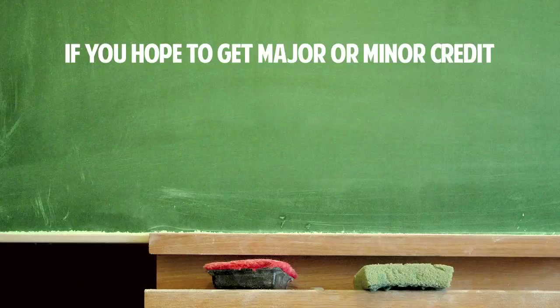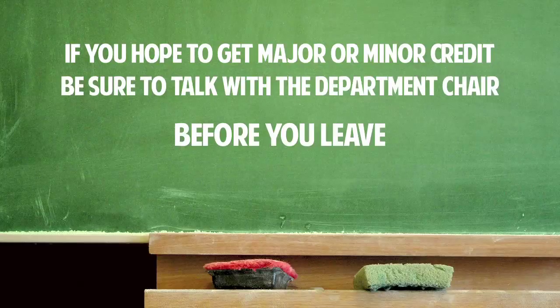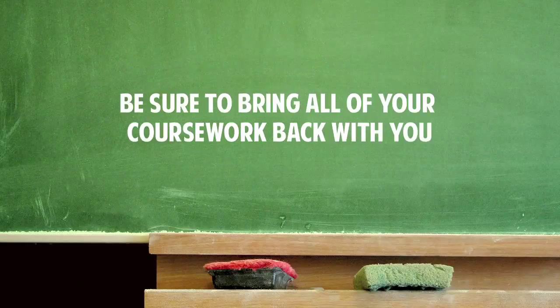If you hope to get major or minor credit, be sure to talk with the department chair before you leave. You won't know for sure if you get major or minor credit until you return, so be sure to bring all your coursework back with you, and bring the grade home.